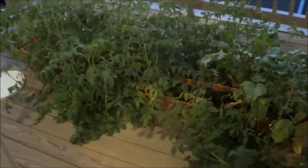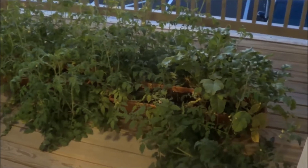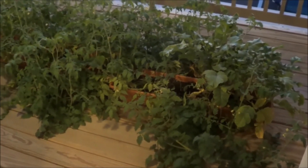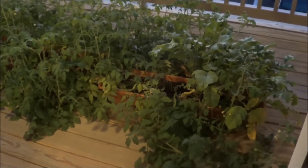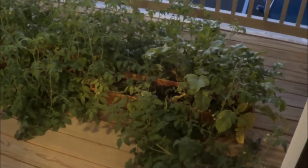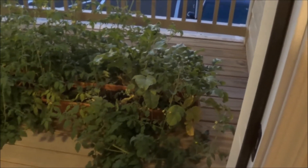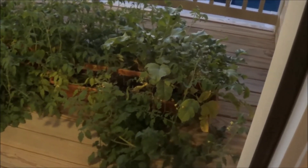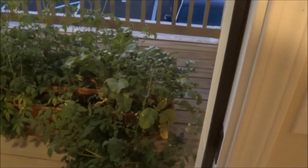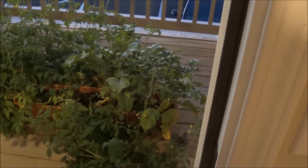My little balcony garden's doing okay. I've got some cherry tomatoes and quite a few more peppers. The radishes didn't turn out so well — they're more root than radish, so I'm just letting them go to seed so I can save the seeds for next year.